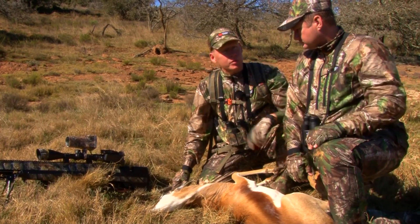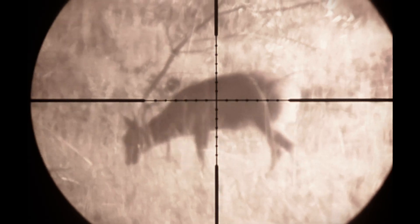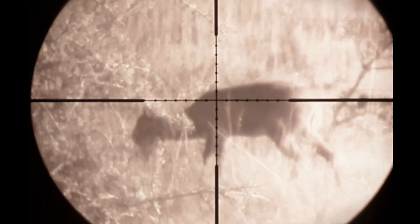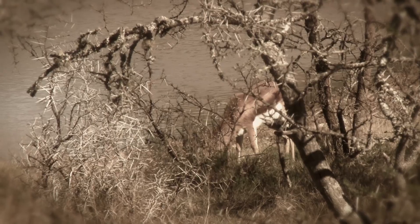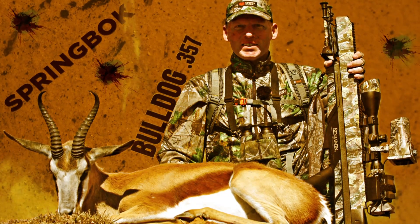Great performance from the Benjamin Bulldog. Day two of our amazing South African hunting adventure — the Bulldog has taken a common diker after an incredible stalk, and now we've played the waiting game to take a magnificent springbok. Great hunting, exciting stalk, and the perfect shot.